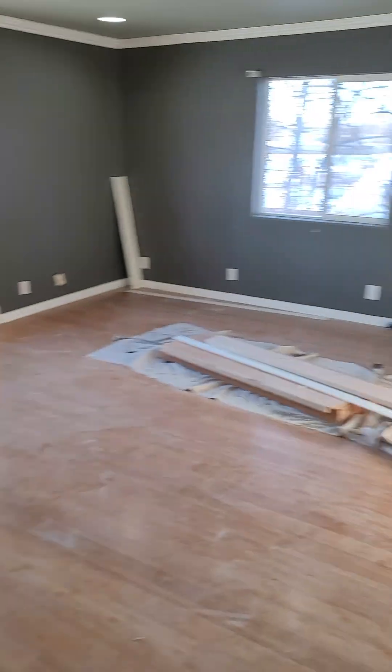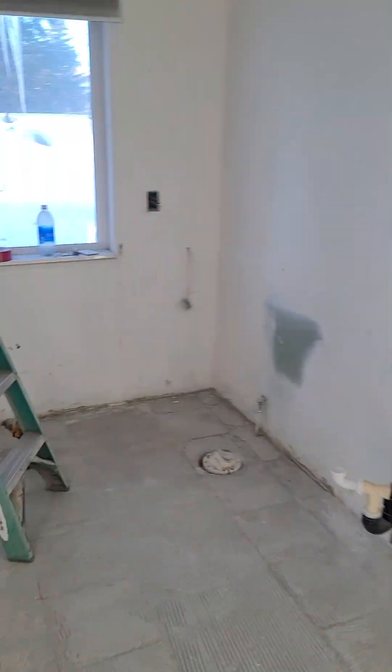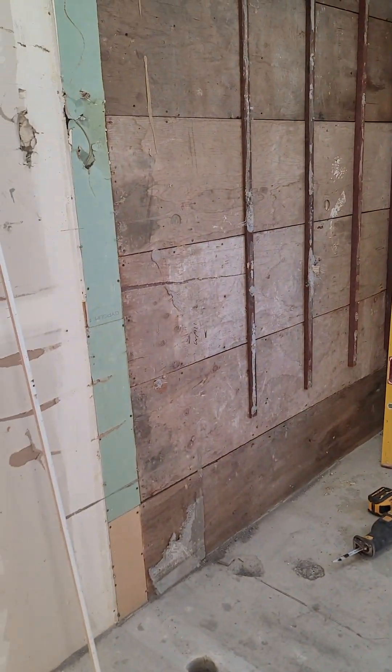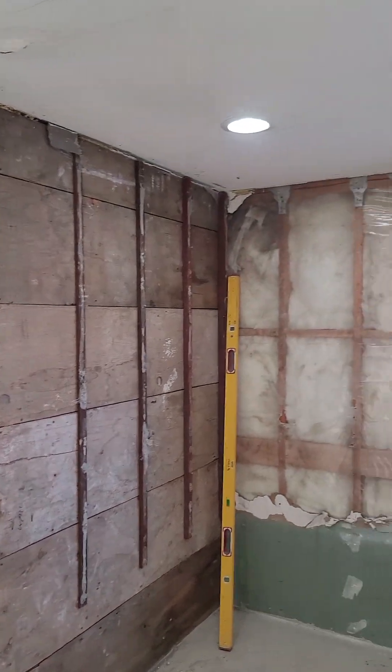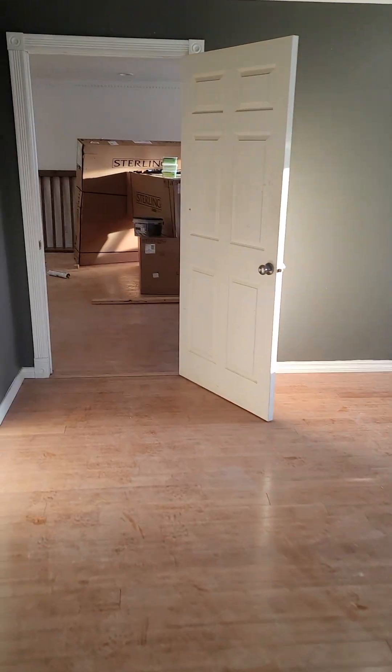We're going to be splitting it down the middle here and making it into two different bedrooms. This was the walk-in closet and it's going to be the fourth bedroom — it's bigger than an average bedroom, probably 12 by 15 or so. Through here, we've completely gutted this bathroom. It had some really old-school dark tile that was pretty hideous, so we took it out and we're going to do a full remodel in there.